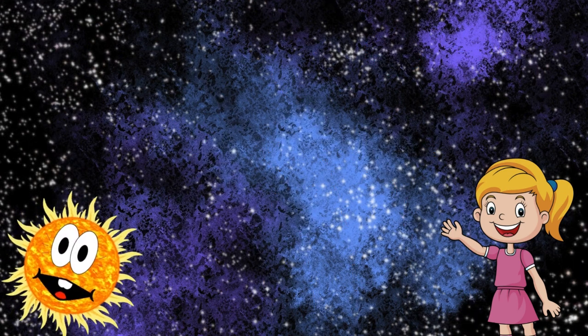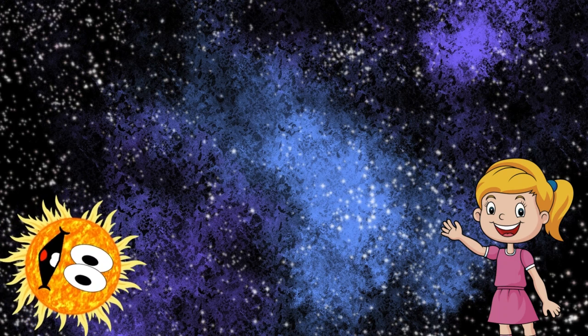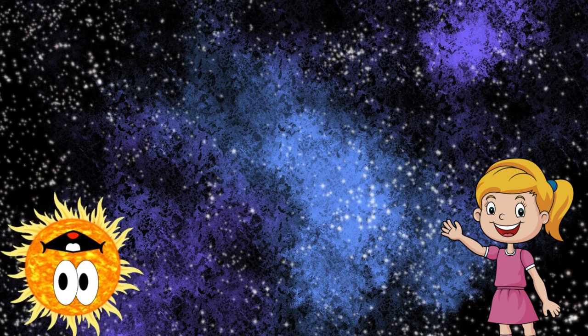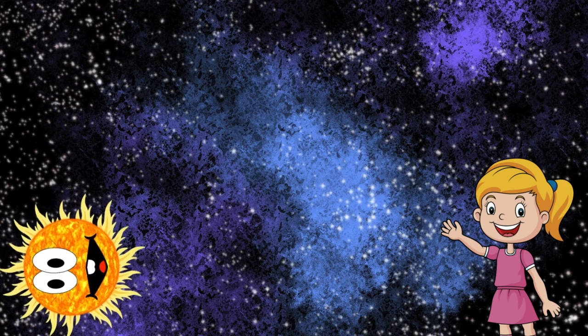Our journey begins with the sun, the heart of our solar system. The sun is a massive ball of burning gas that provides the energy needed for life on Earth. It's so big that over a million Earths could fit inside it.